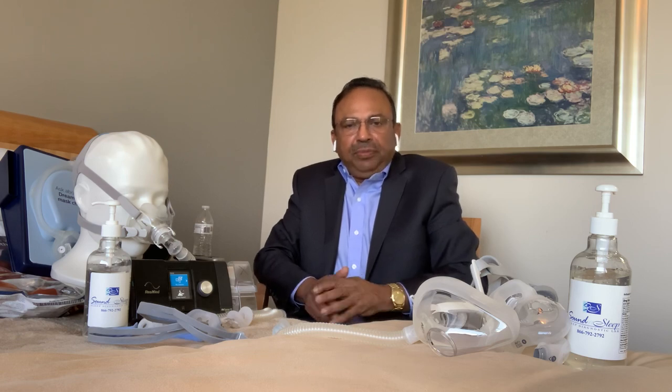CPAP is the mainstay treatment for obstructive sleep apnea at this point. Whether you stop breathing 10 times an hour or 100 times an hour, the improvement you can get is 90 to 100%, regardless of the severity.